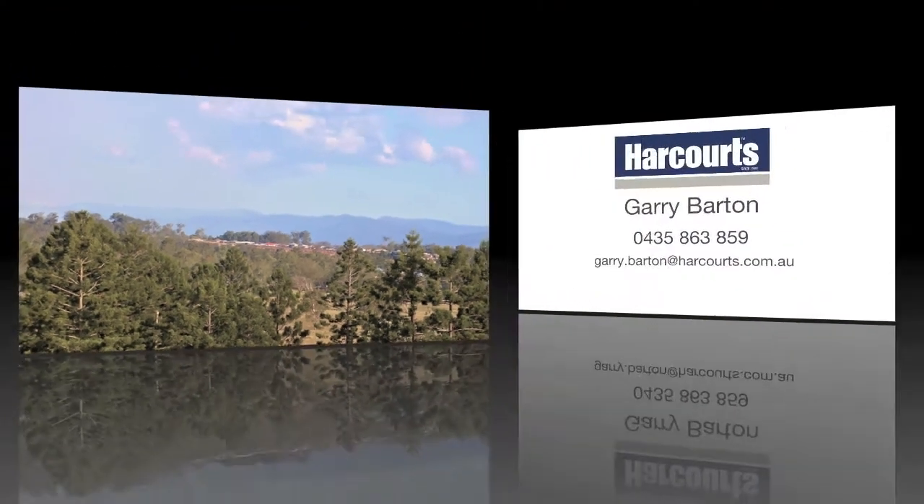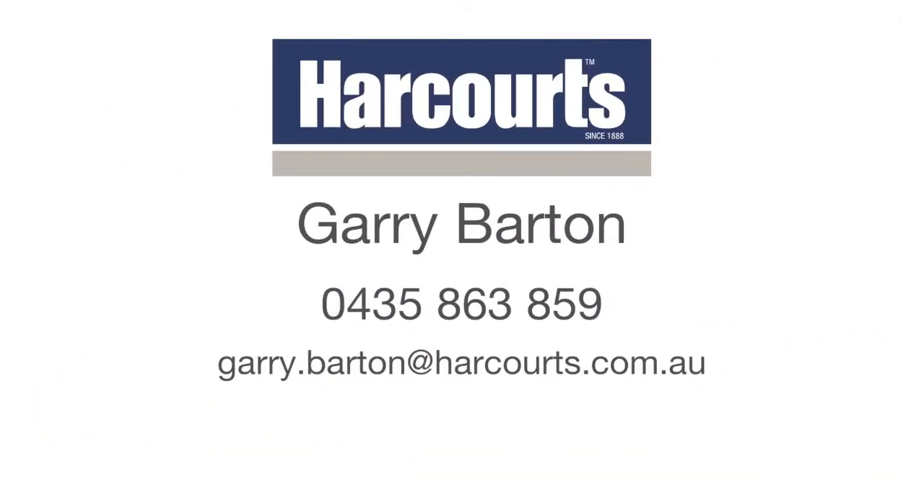To find out more, contact Gary Barton from Harcourt's Inner West.